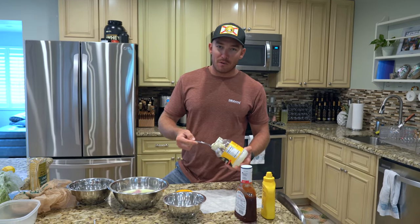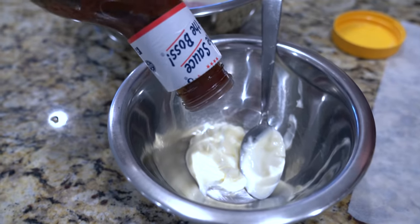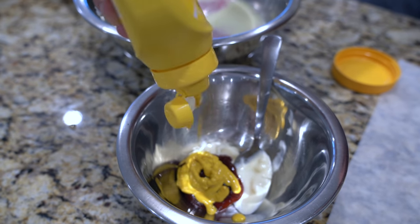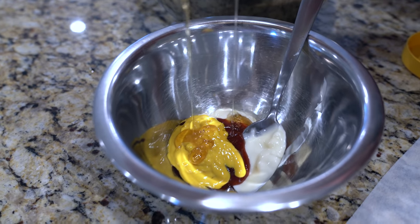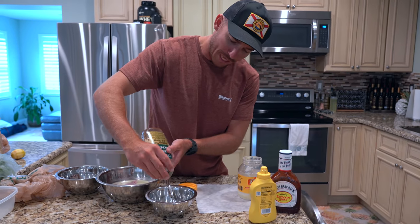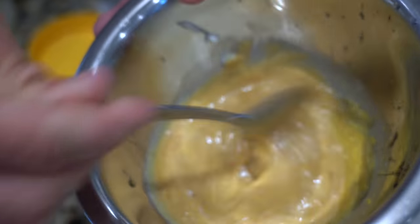It wouldn't be a Chick-fil-A sandwich without some Chick-fil-A sauce, so we're taking some mayonnaise as the base, some barbecue sauce, some yellow mustard, and lastly adding what's left of our honey. This isn't measured out — just eyeballing it. It may not taste exactly like Chick-fil-A sauce but with all these delicious ingredients together it should taste just fine. Our last little touch is some lemon juice.